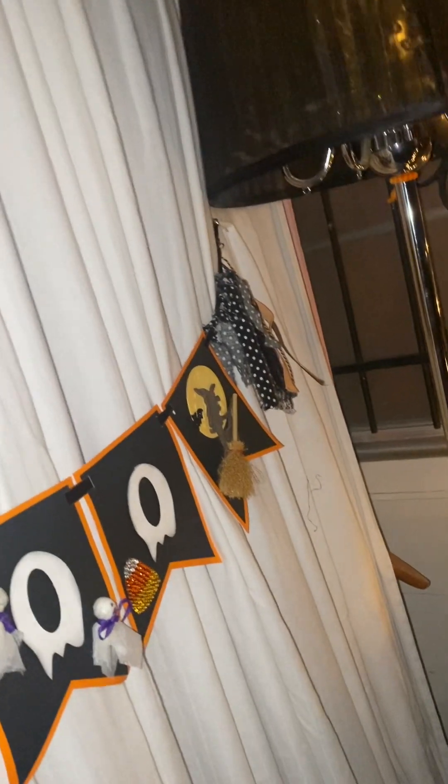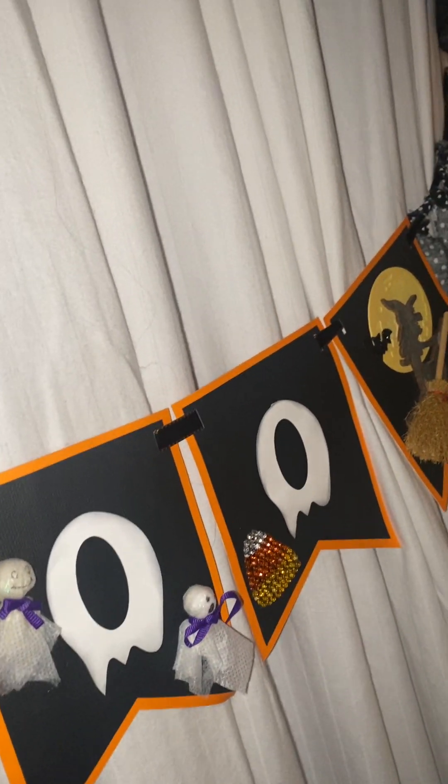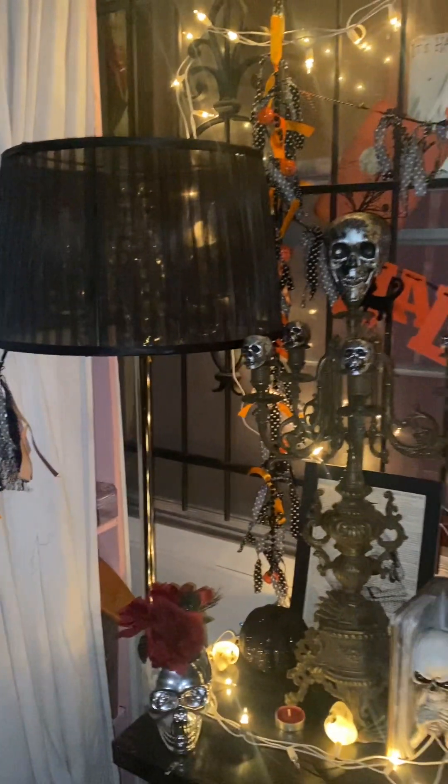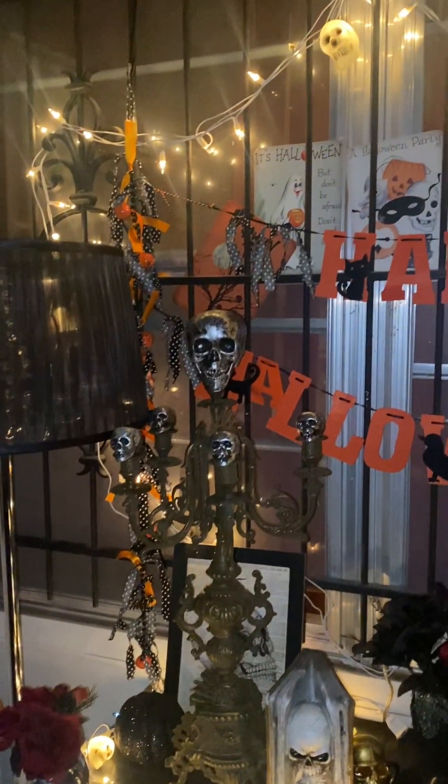We'll move over here — I'm gonna move it real quick but not have it fall. That's my banner I got in a Halloween swap. And then here is my little setup over here.